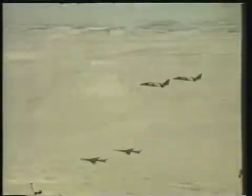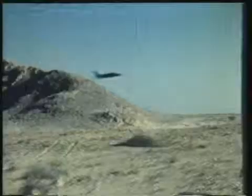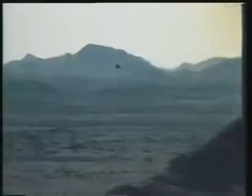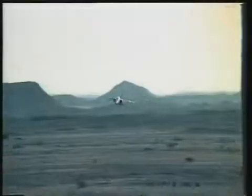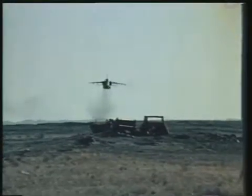RAF Jaguars have done well in Red Flag exercises in the USA, proving to be very tough and elusive. One American fighter pilot trying to intercept Jaguars said, 'These boys really shave the rocks. Their tactics are good. Very good.'